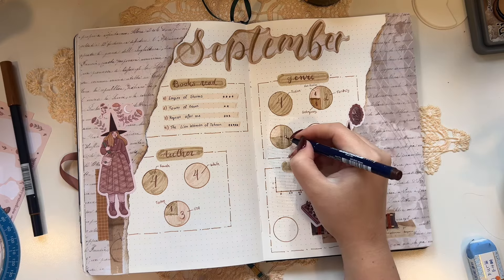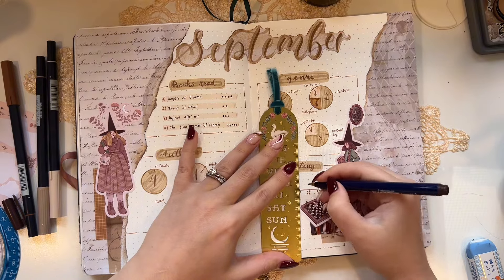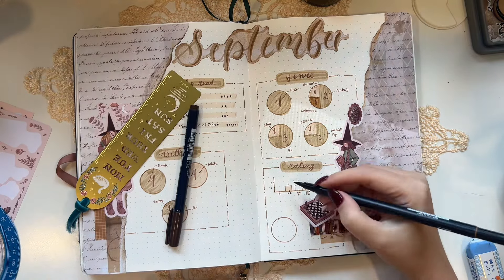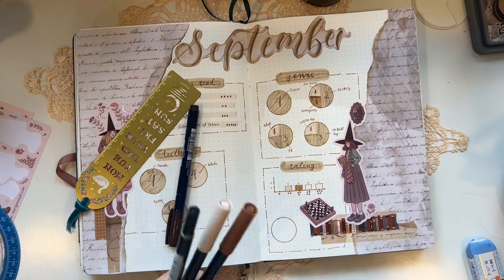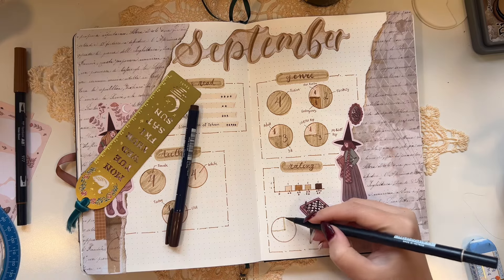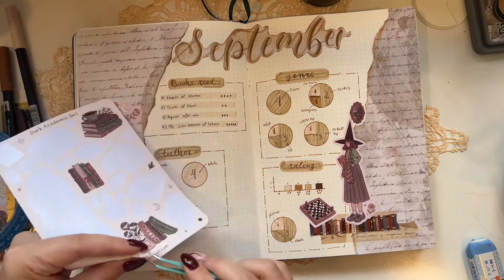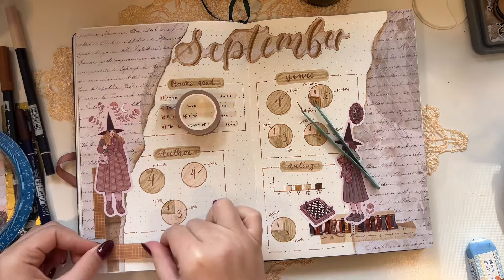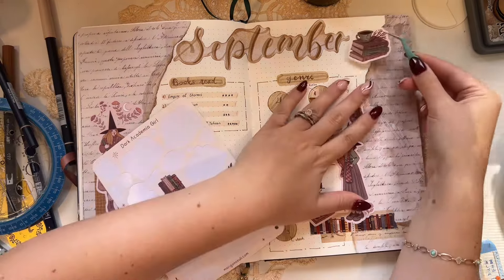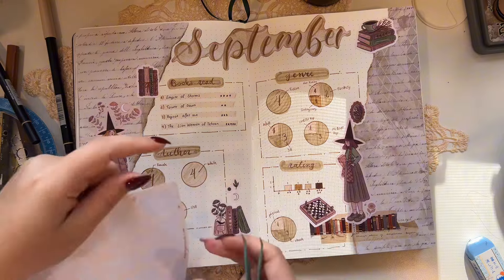In terms of genre, they're all fiction — two fantasy, one historical fiction, one contemporary. Three of them are YA versus one adult, and only one had some LGBTQ+ representation. Ratings were pretty spread out: Empire of Storms was four stars, Tower of Dawn was two stars, Repeat After Me was three stars, and The Lion Women of Tehran was five stars. I read three of them as ebooks and one as a physical copy. I felt the page still needed something else, so I added more stickers from Marigona Sulyard and some washi tape. These dots are from AliExpress.